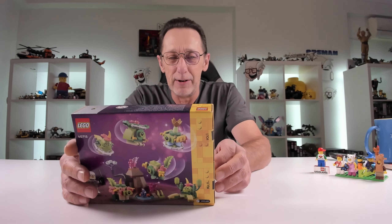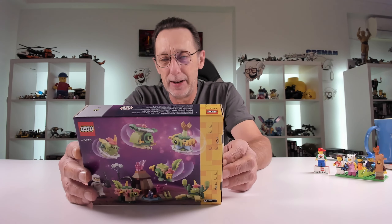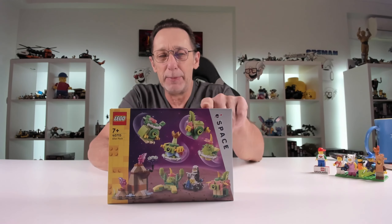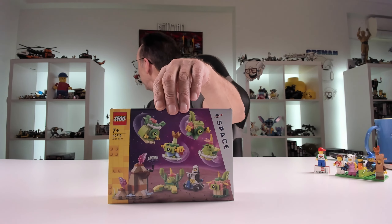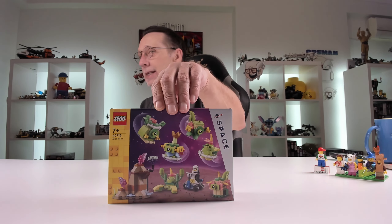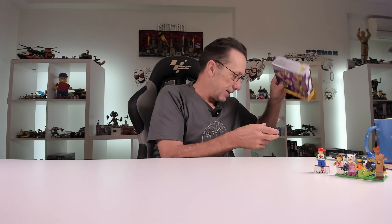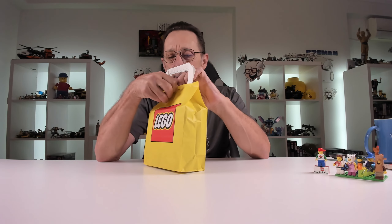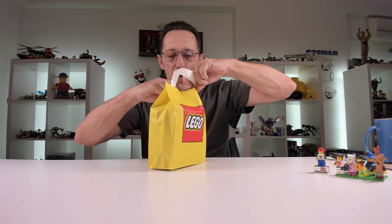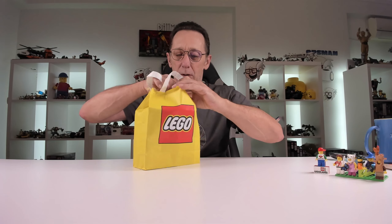Then I did buy the space alien set — 40715, the alien pack. You get a minifig and the little aliens. I thought they'd be cool to go with all the space stuff I have in the background.